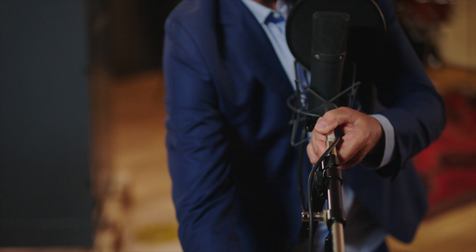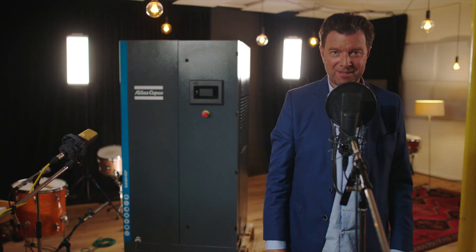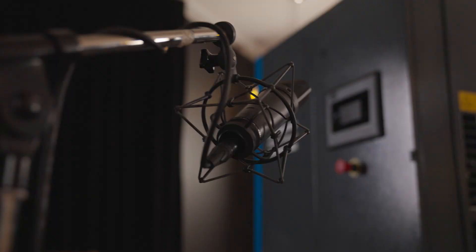May we present the all new Atlas Copco GA-VSDS compressor — a machine that will send shivers down your spine, raise the hairs on your neck, tickle your ears and your imagination. Let's be clear: this is a machine you simply must hear about. So prick up your ears and listen.